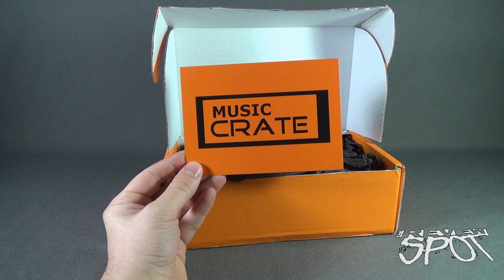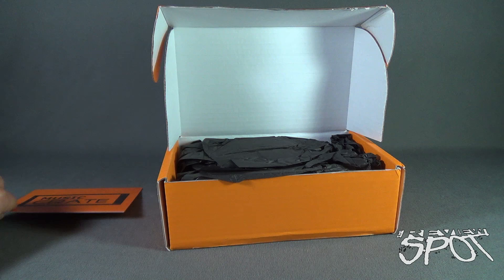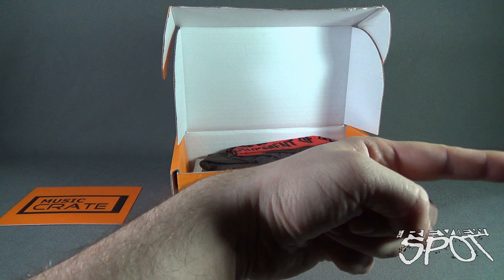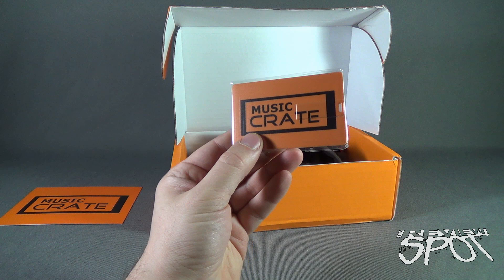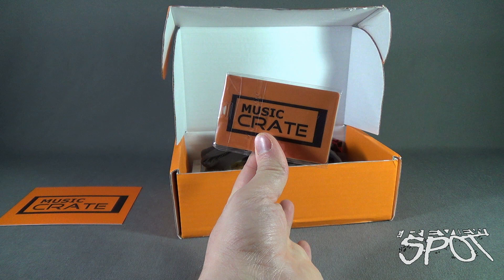Let's open it up and see what we got from Music Crate. We get ourselves a card — 'Your Music Crate' on the front, and on the back: 'Thank you for subscribing, www.musiccrate.co.uk.' Put that to the side. Got some tissue paper — we don't need that, put that to the side. And we have some merchandise. The first thing we are treated to is a Music Crate business card which looks like it's got a USB drive inside.